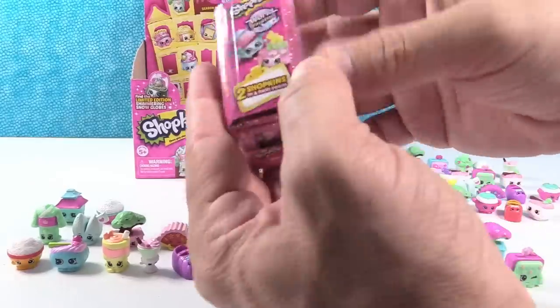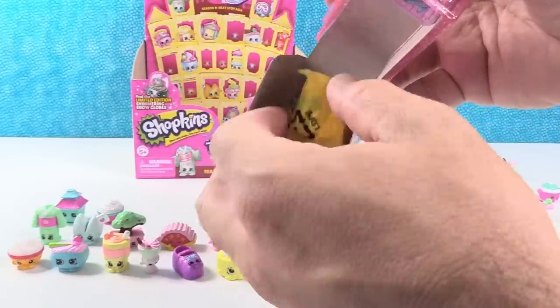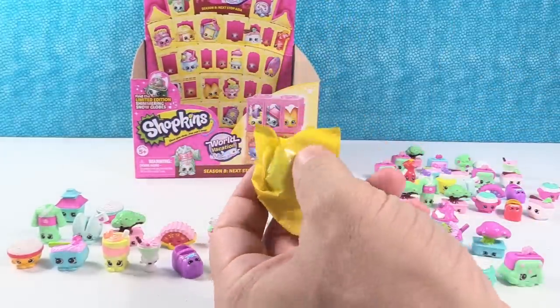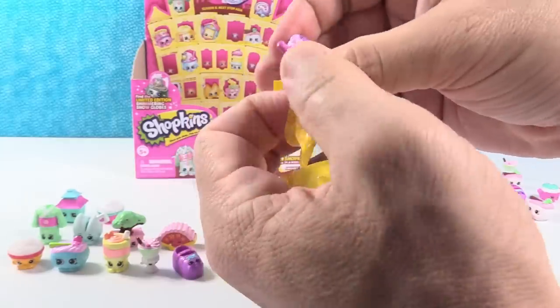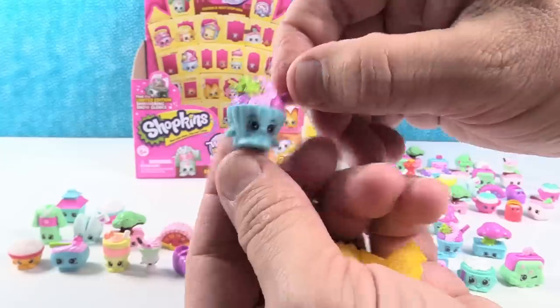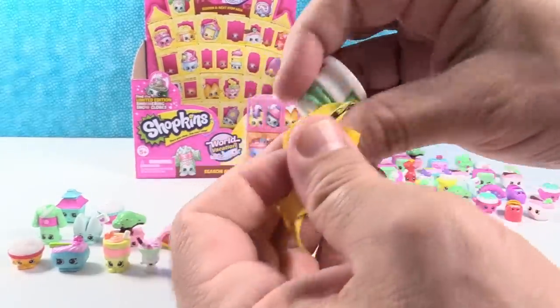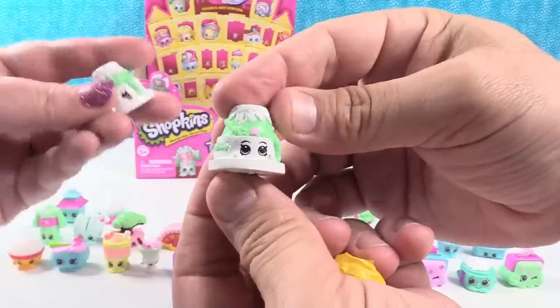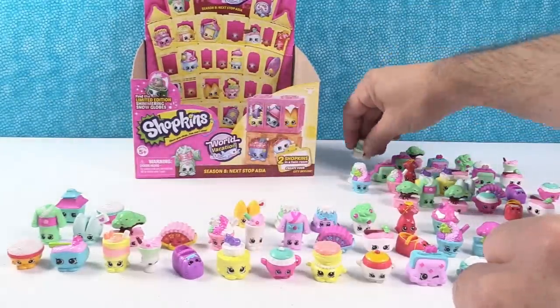Last pack for this video — you guys need to be looking because we're going to ask who your favorites are in just a few minutes. Sumo Snow Ice — that's a duplicate, but an awesome one. Last but not least, Sakura Cake — twinsies! Going to Duplicateville, guys.